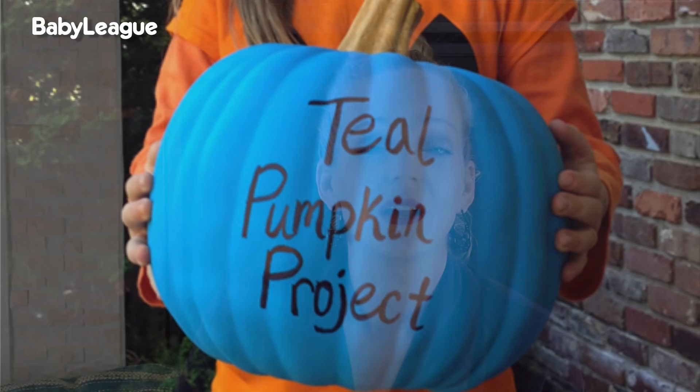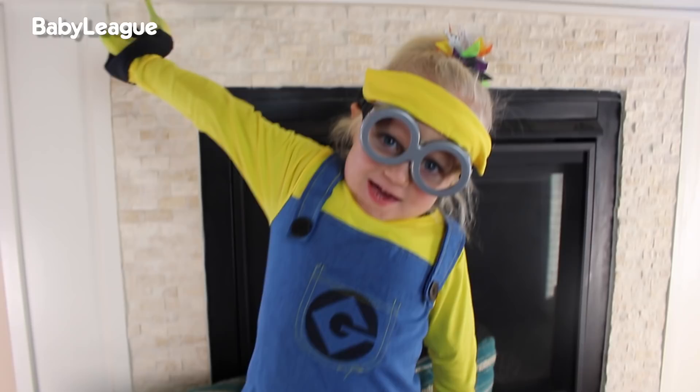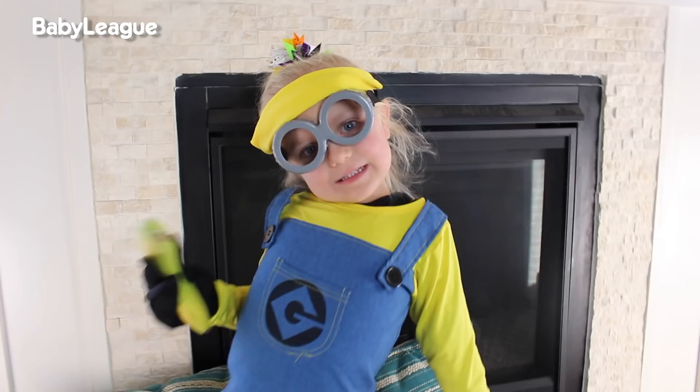All right, let's see what Barry chose as her costume for Halloween. Oh, banana! Thanks so much for watching. I hope this gave you some great ideas for your little girl on Halloween. Be sure to subscribe to Baby League and we'll see you next time on another Millennial Moms. Bye!